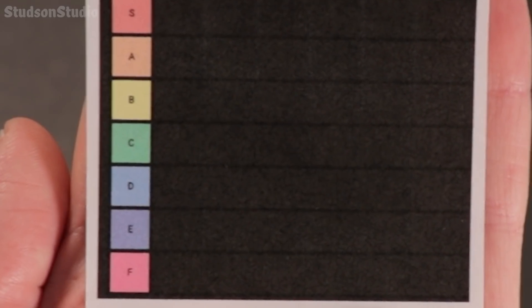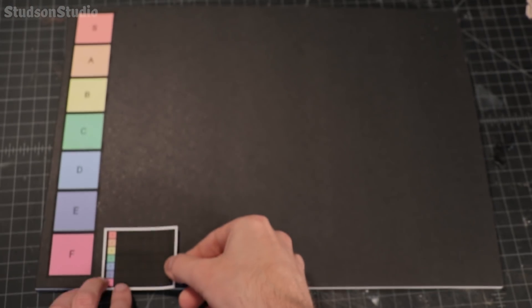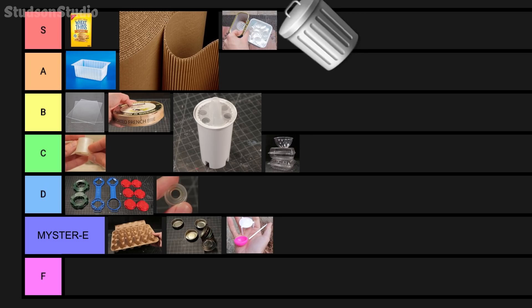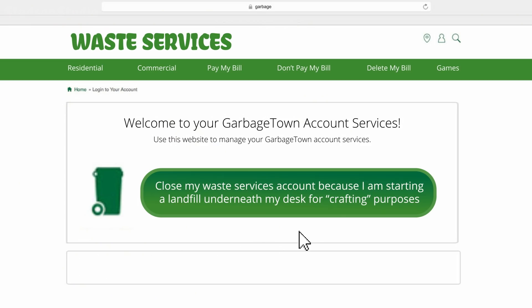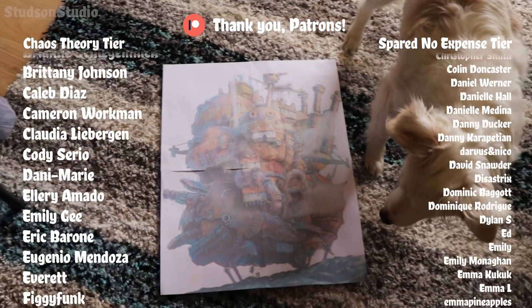Lastly, it's time to rank this tier list. This whole thing is going into the F tier because ranking trash is a very personal thing. F tier trash today might be S tier tomorrow once you figure out a cool use for it. The point is, cancel your waste services and start a landfill under your desk. That's all the trash we have time for today since I need to get back to building Howl's Moving Castle.